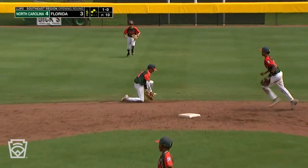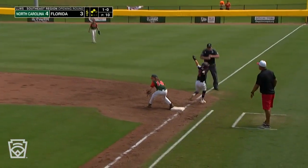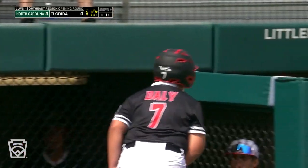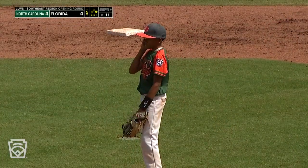Back up the middle, stopped by the shortstop, throw to first — not in time. Here comes the run to the plate, and he's going to be out. Daly took off on the ground ball and scored from third. We're tied at four.